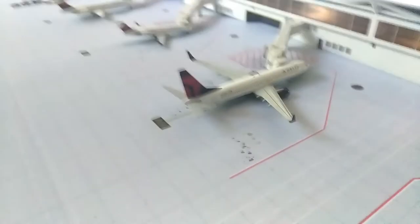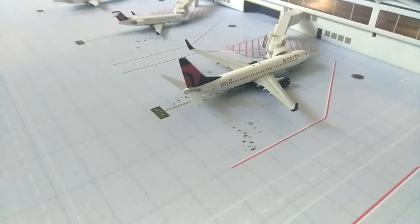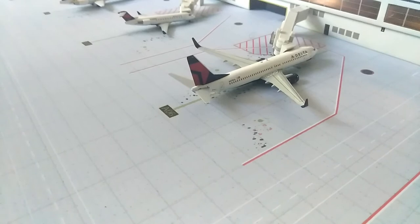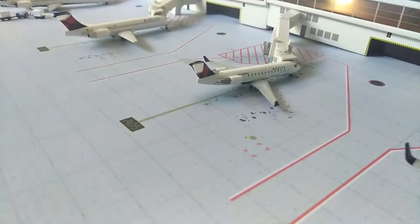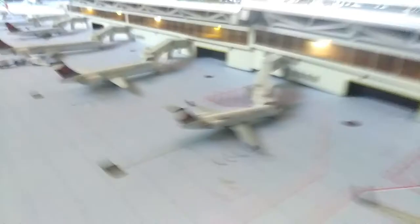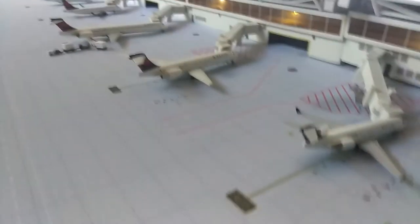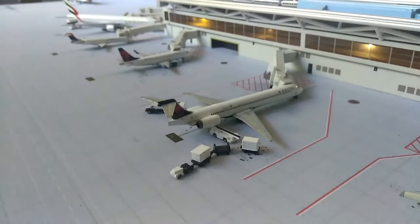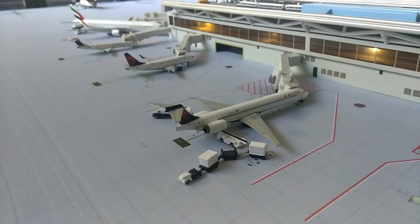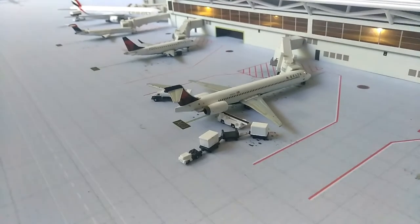Over there we have the 737-800 — destination unclear. Next up we have the CRJ-200 and he will be going out to Allentown. Back there we have the 717 Delta and he will be going to Omaha. Right here we have the MD-90 and he's being heavily serviced because he's delayed about 30 minutes, so they're trying to finish up on him and he will be going out to Des Moines.